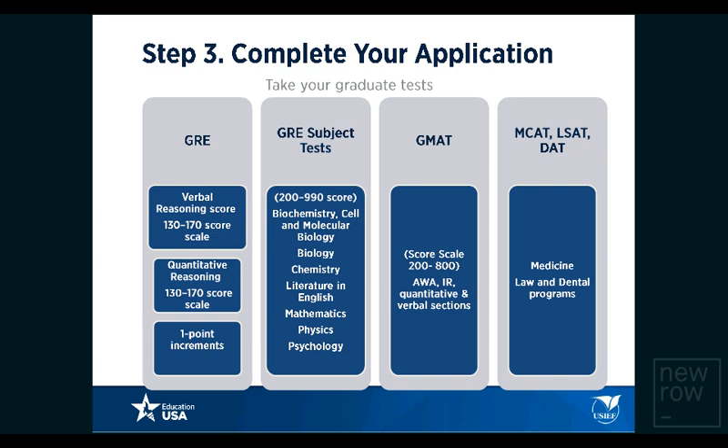For graduate academic tests, students can take the GRE — the most popular option for humanities, engineering, and many business schools. The GRE has three sections: verbal reasoning, quantitative reasoning, and analytical writing. GRE subject tests are offered in specific areas such as biochemistry, psychology, math, physics, and literature in English — check the university's website to see if they are required. The GMAT is taken by students pursuing business programs. For professional programs, MCAT is required for medicine, LSAT for law, and DAT for dentistry.